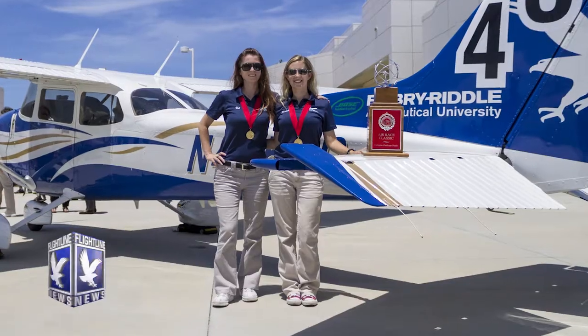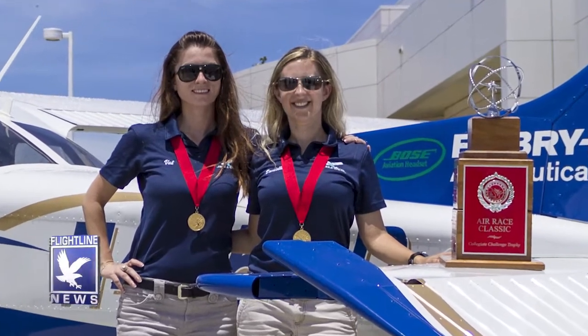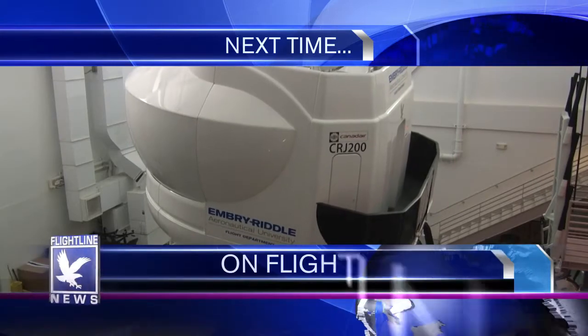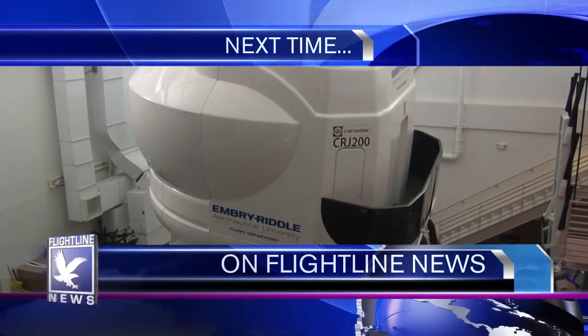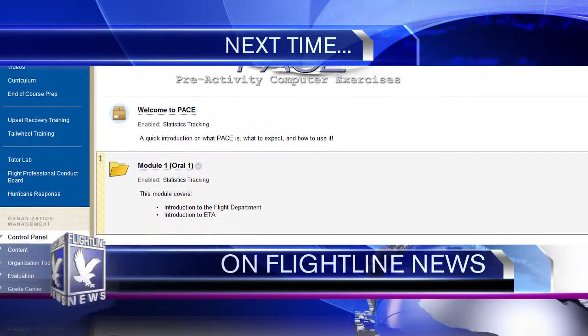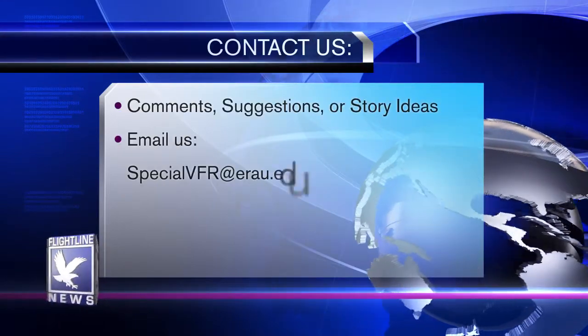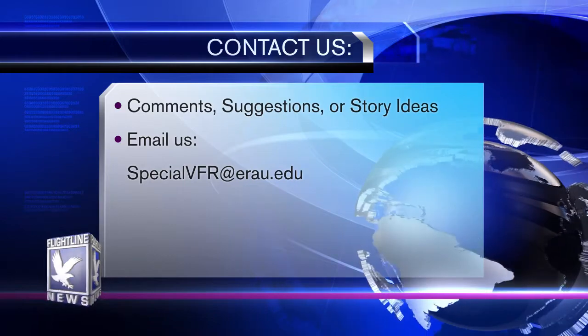Flightline News would like to congratulate our Women's Air Race Classic team of Danielle Ehrlichman and Val Minhanya for their first place finish in the Collegiate Division of the Women's Air Race Classic. Congratulations also to the Eagles flight team on their fourth place finish at the National Safecon Competition. Next time on Flightline News, we'll take a look at the new Full Motion Simulator on campus and the pre-activity computer exercises, or PACE, that will eventually replace current workbooks. For questions, comments, or future story ideas, contact us at specialvfr@erau.edu. That's it for this edition — I'm Bob Thomas, thanks for watching.